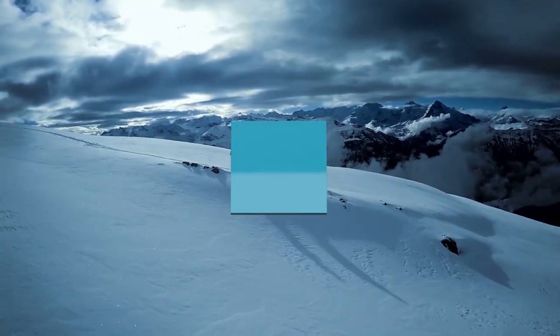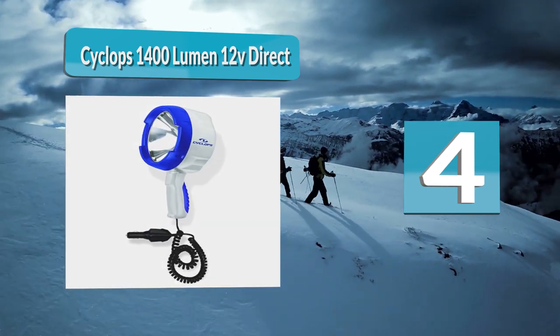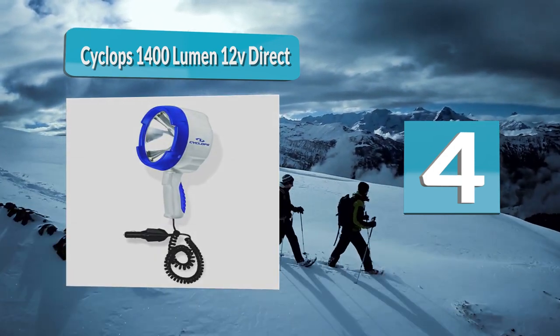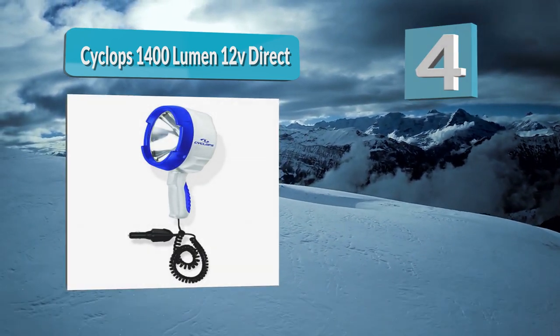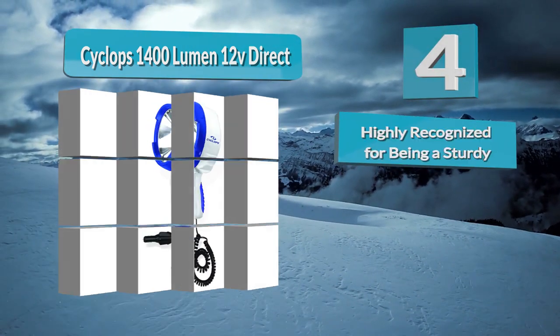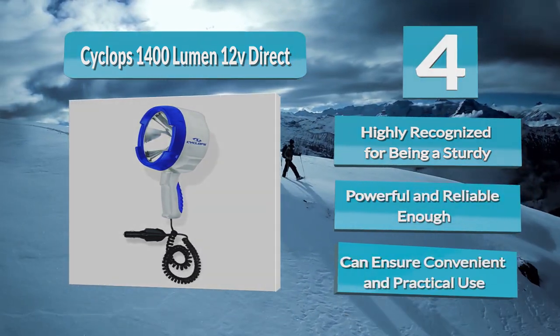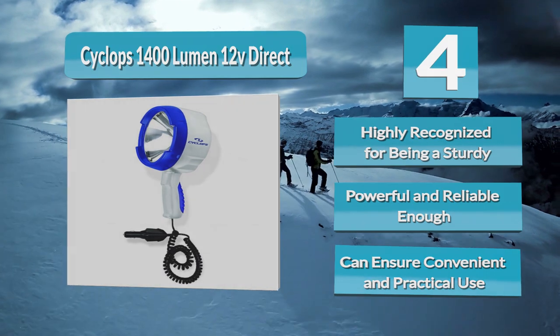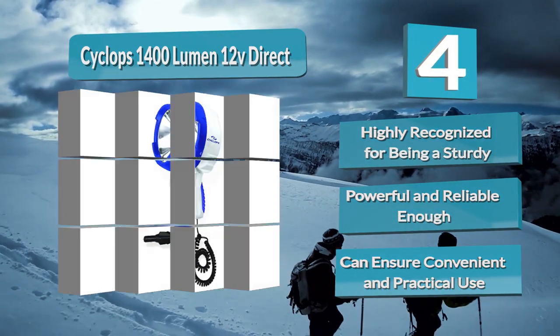Number 4: Cyclops 1400 Lumen 12V Direct. Purchasing a spotlight for boating at night can be very tricky, especially for first-timers. This is why it is a must to conduct your own research first so you don't end up regretting a wrong purchase that won't meet your needs and satisfy your expectations. Luckily, this lighting device is a great choice that won't leave you disappointed.